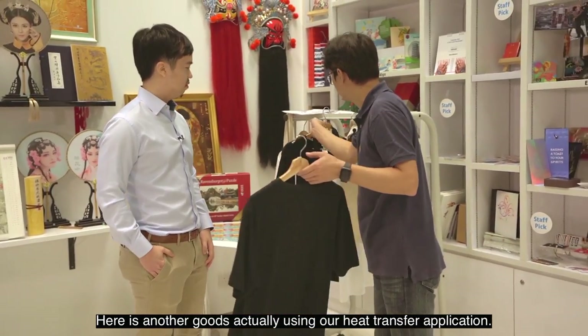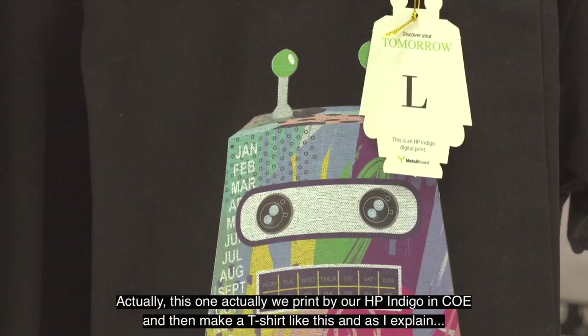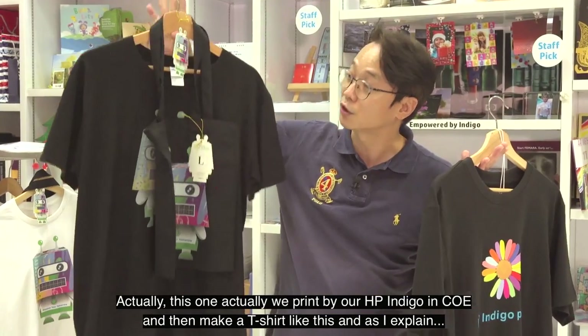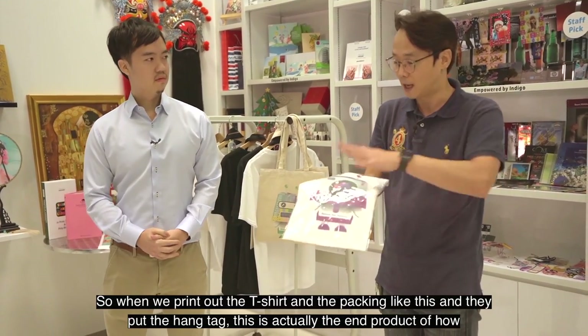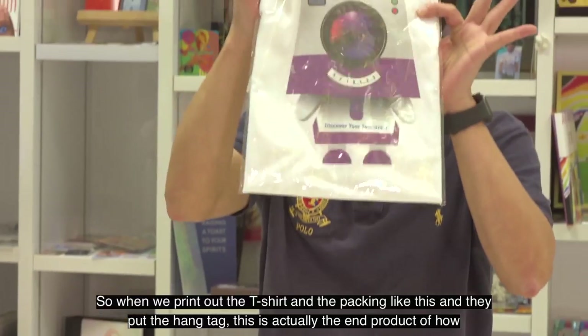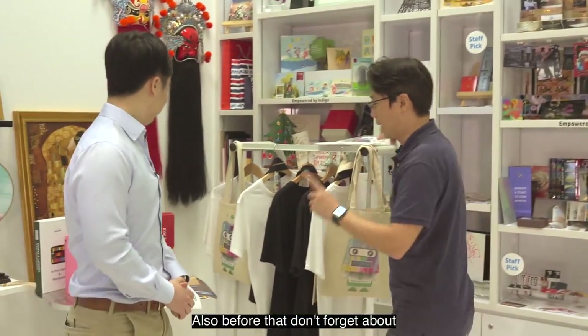Here is another great example: using our heat transfer application, we can produce this garment. This t-shirt was printed by our HP Indigo here in the COE. We can also print out a hang tag, so when you pack the t-shirt and attach the hang tag, this is the complete product. It really shows how we can utilize the technology end to end.